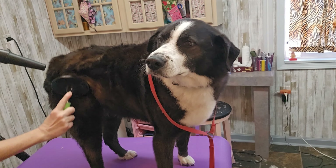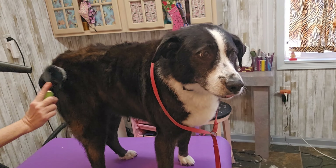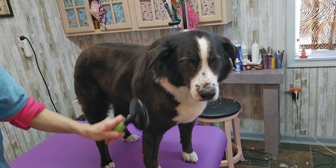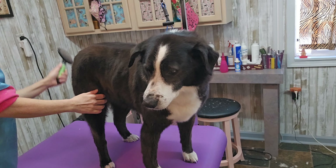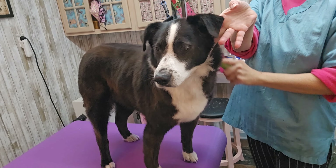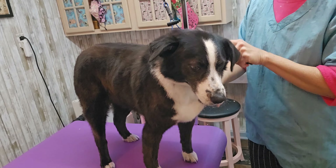It all depends on whether you're working for somebody or working by yourself. A lot of people groom in their house, but you have to get permission from the town you live in — in some places you need permits. However, you don't need a license to groom dogs. I went to PetSmart grooming school, and that was over 30 years ago.